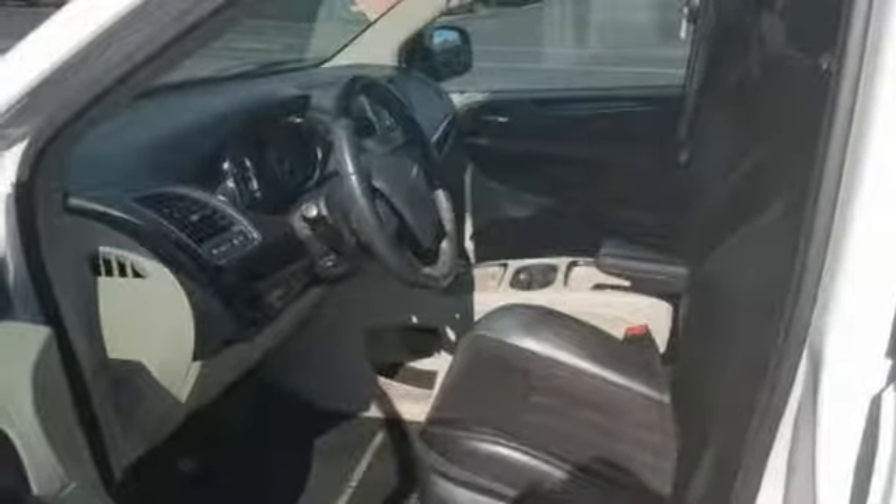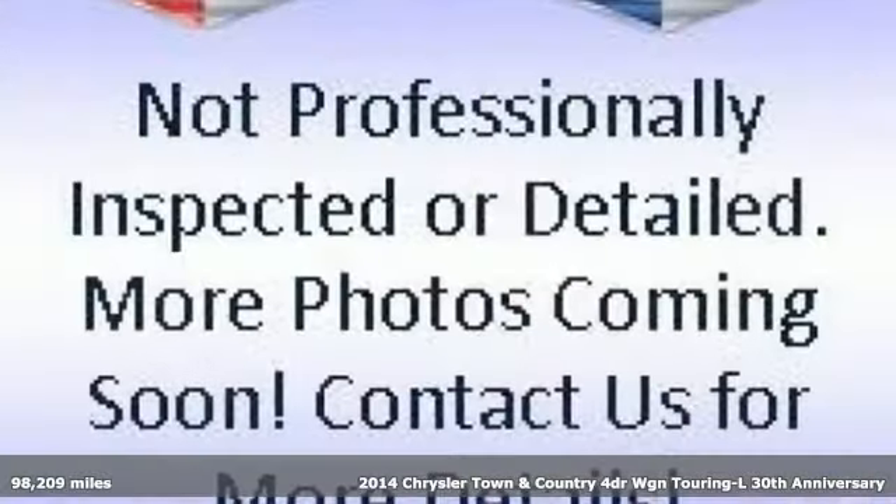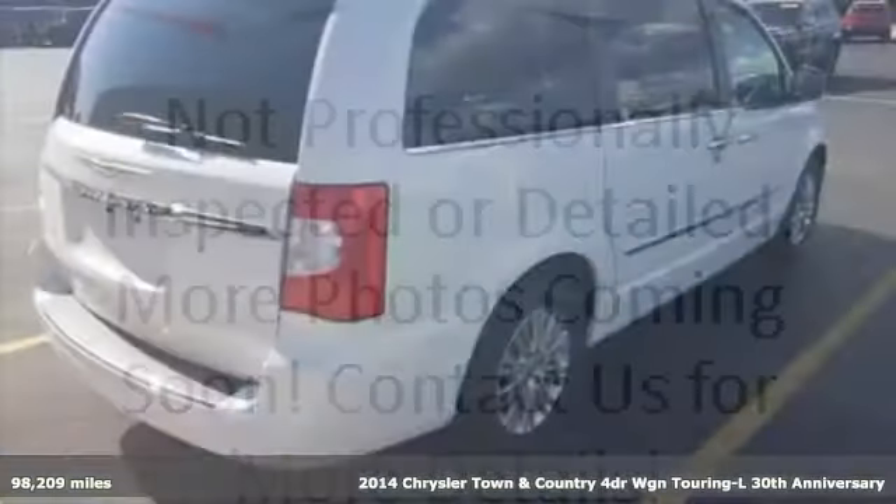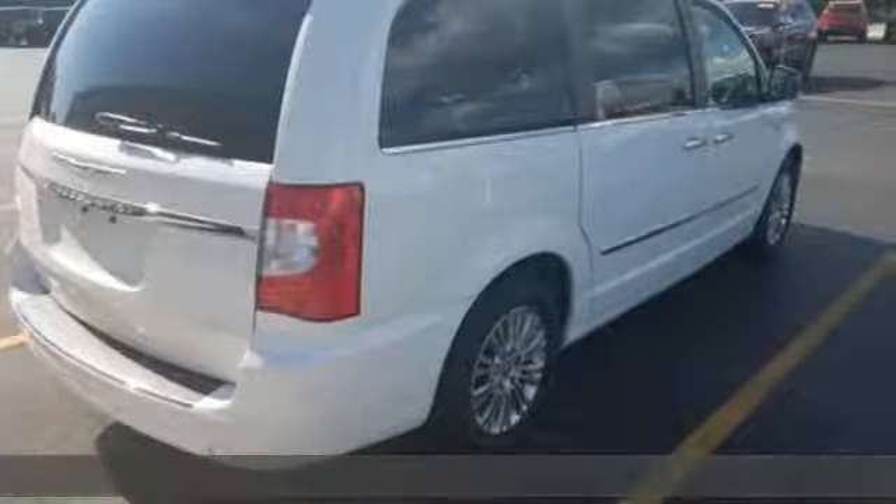It's a 2014 Chrysler Town & Country. Make the most of every trip with the versatility and efficiency of the world's most trusted minivan, the Chrysler Town & Country.